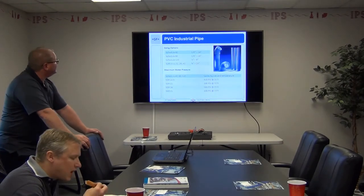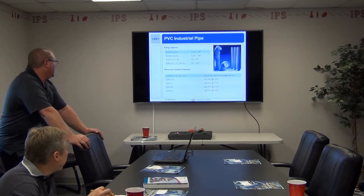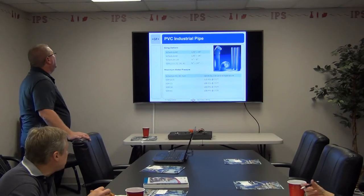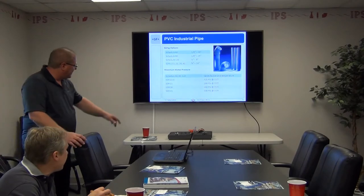On sizing: Schedule 40 is one-eighth through 24 inch; Schedule 80 is one-eighth through 24 inch; Schedule 120 is half through eight inch. Then SDR 13.5, 21, 26, and 41 run three-quarters through 24 inch — and those are your maximum water pressure ratings for the different SDR values.